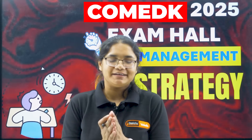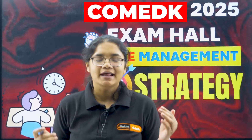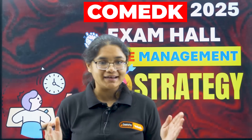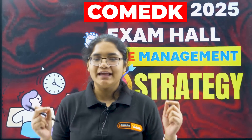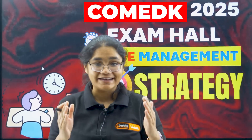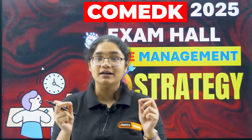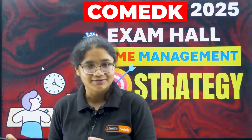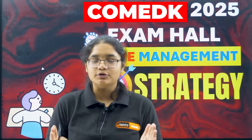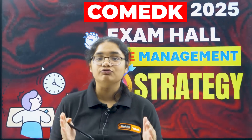Hello, COMET K 2025 aspirants! We are just a few days left for the exam. Many of you have attempted many mock tests, and I've seen a common problem — you are not able to manage the time or solve 180 questions in 180 minutes. There will be certain mistakes you are doing because of which this is not happening. In this video I am going to tell a detailed strategy on how you should be managing time in the exam.